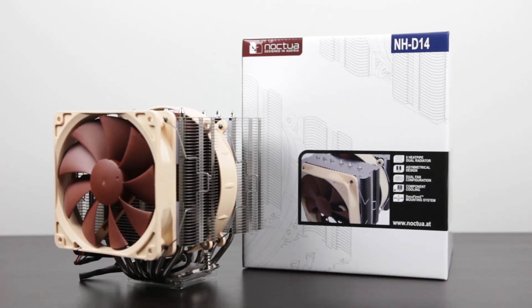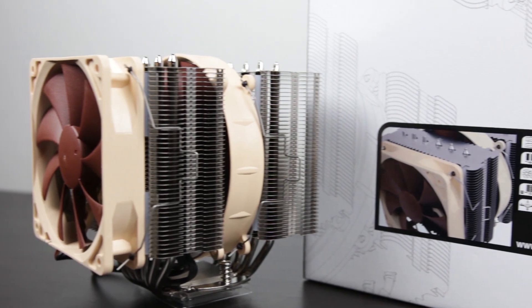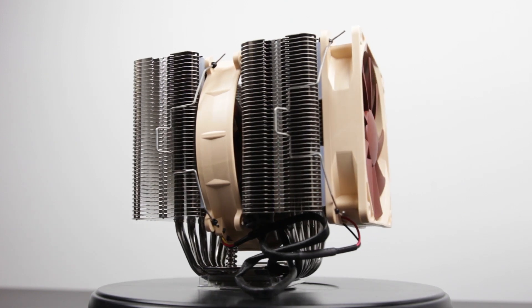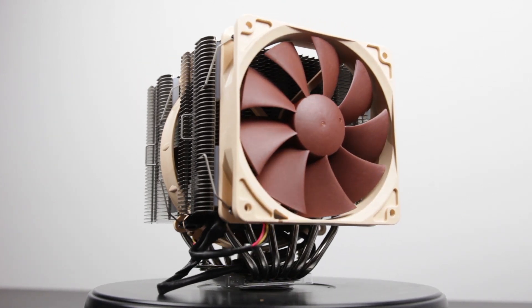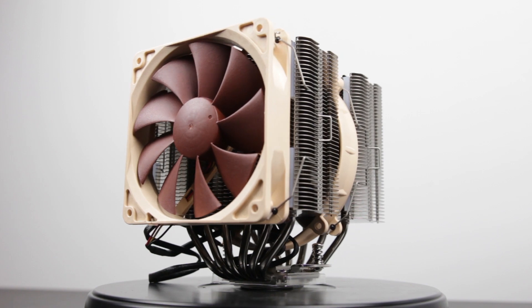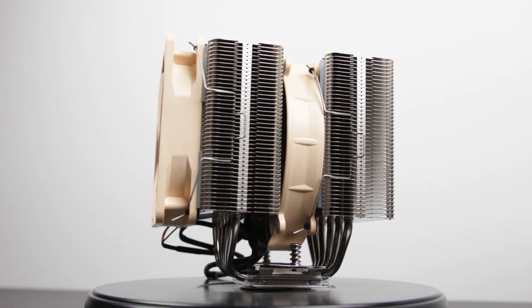A step up from the Hyper T4 is definitely a cooler from Noctua — the D14 or D15 are both great options. Both provide plenty of heat dissipation and probably one of the best fans the industry has to offer, with super high air output and very quiet, efficient acoustics. Pretty much if you want an air cooler that is quiet, efficient, and well-designed, this is probably one of the best things you can get right now.